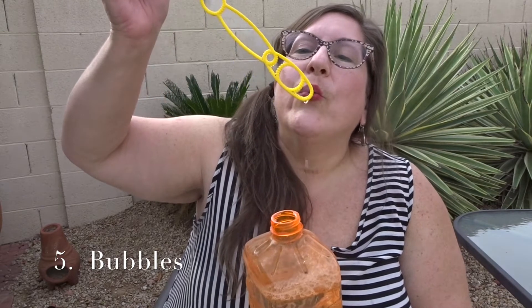A fifth mindfulness toy that I enjoy is good old-fashioned bubbles. It's also nice if I choose to blow them outside to get a little break in nature during the day. The lightfulness of watching bubbles float through the air is so peaceful and joyful at the same time. It can also represent releasing thoughts and letting go of things that no longer serve me.